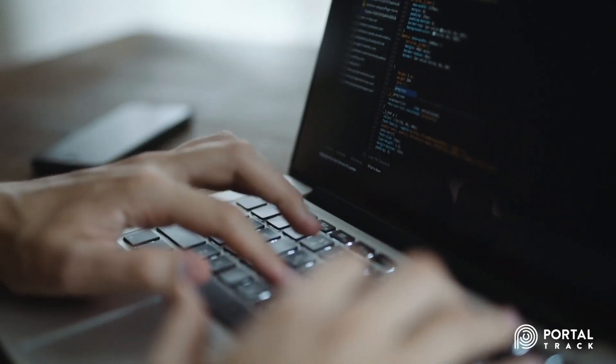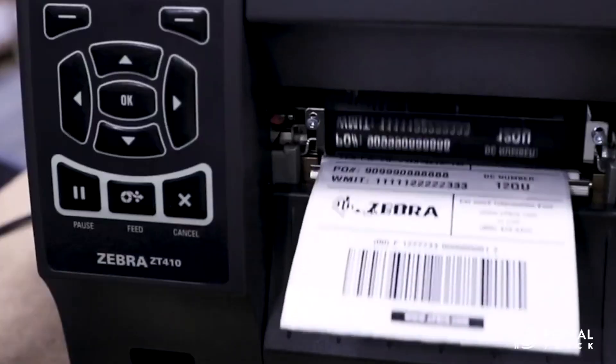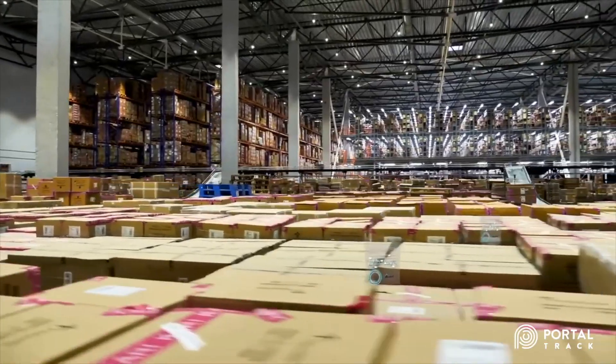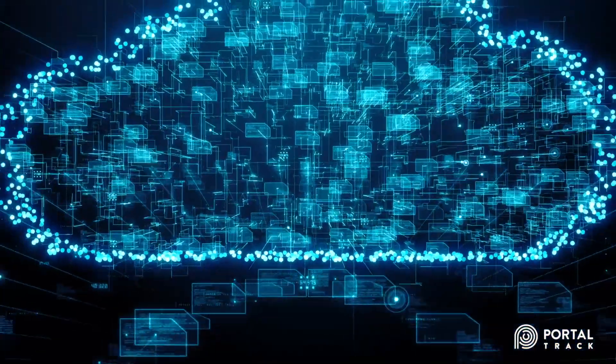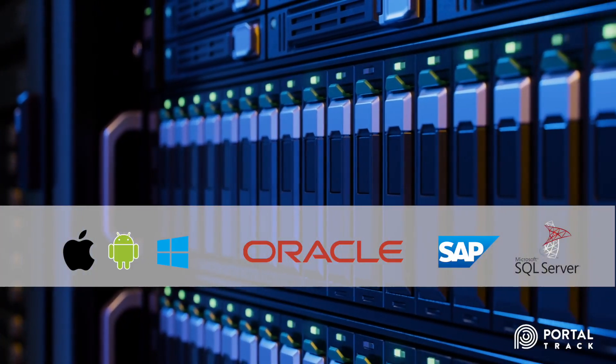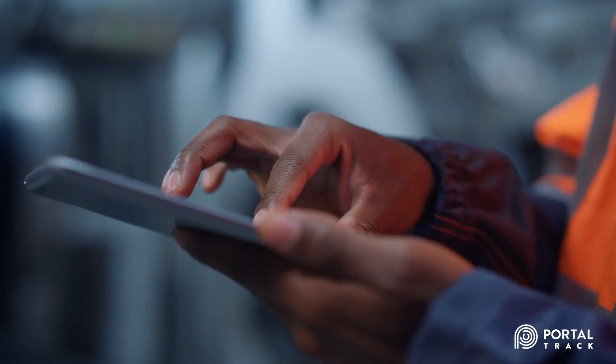Built on a customizable platform, PortalTrack integrates with fixed readers, mobile devices, and printers — the key technologies that enable more efficient and accurate inventory management. PortalTrack's scalable cloud platform enables integration with a variety of host systems and PLCs, with event monitoring and alerts built to your specifications.